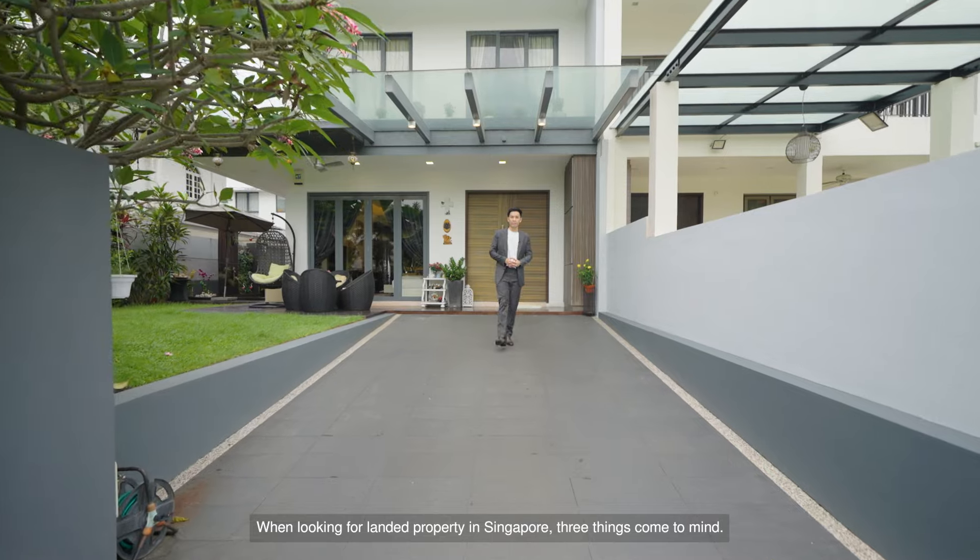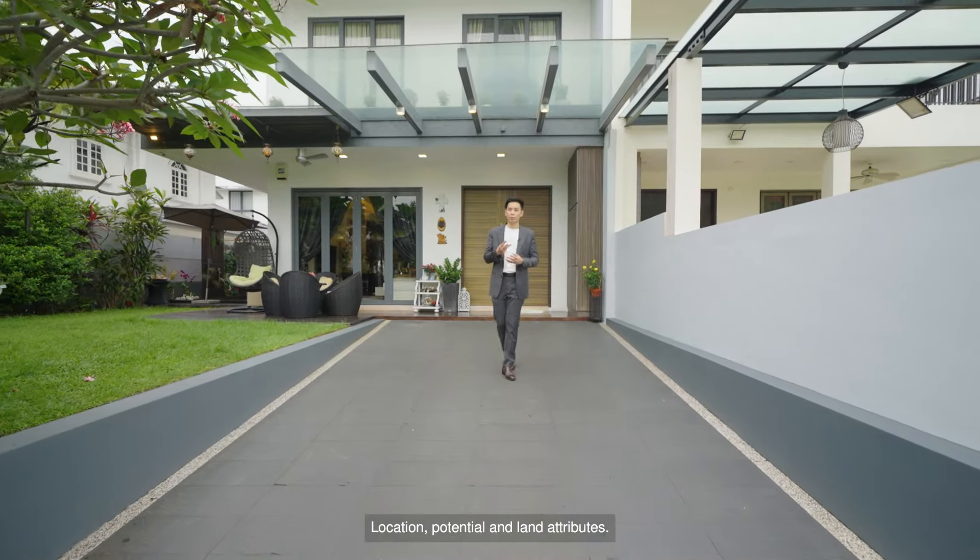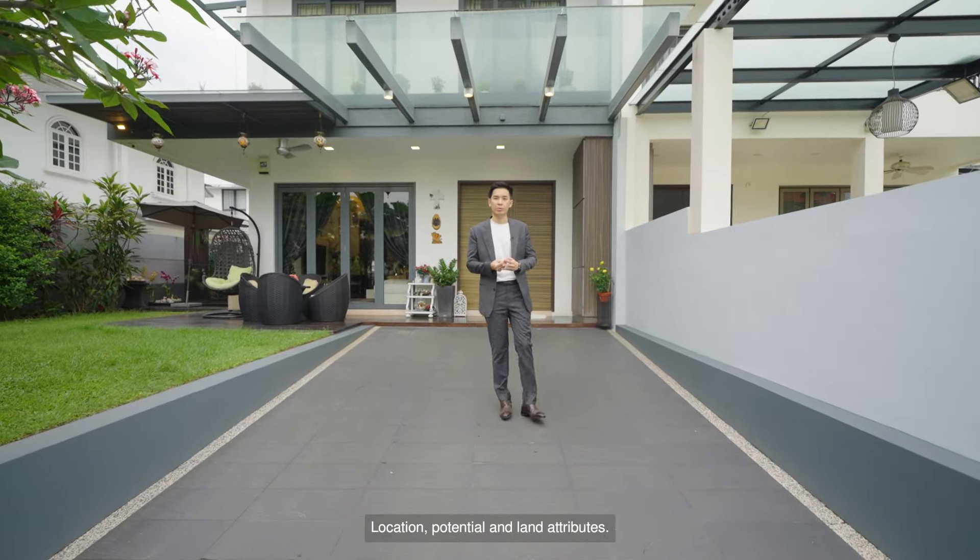When looking for landed property in Singapore, three things come to mind: location, potential, and land attributes.